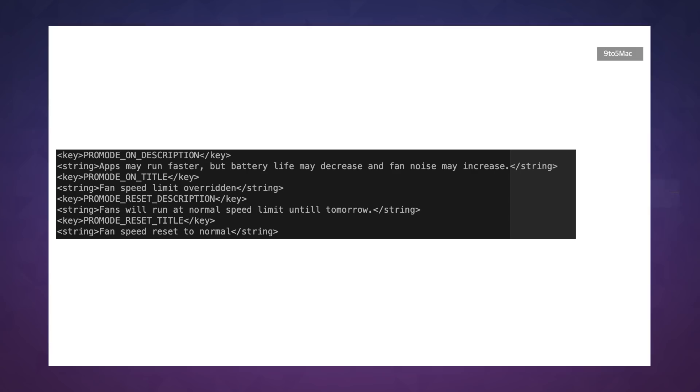In this Pro mode, the text says apps may run faster, but battery life may decrease and fan noise may increase. It appears users will be able to manually turn this mode on and off.